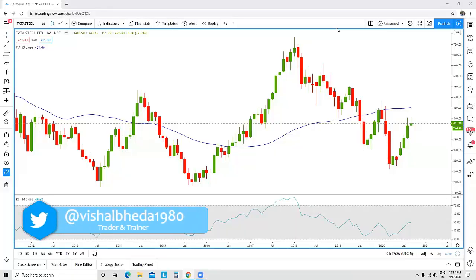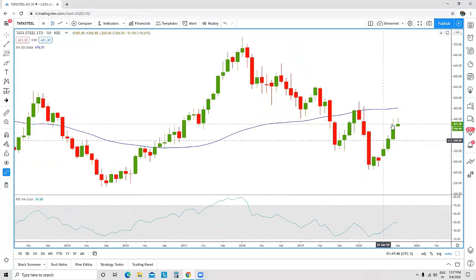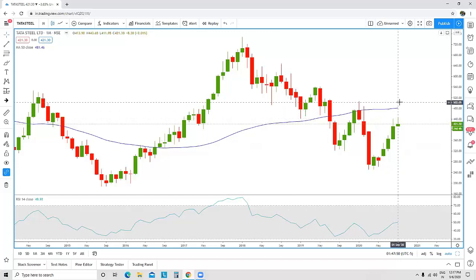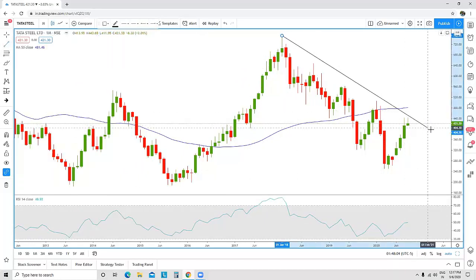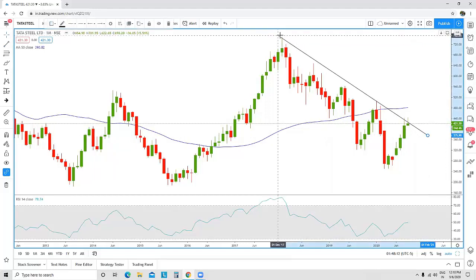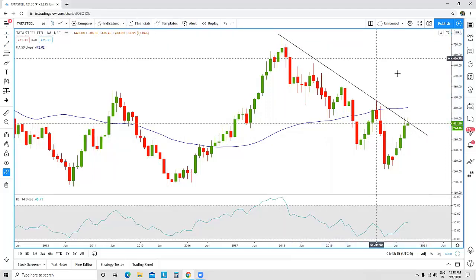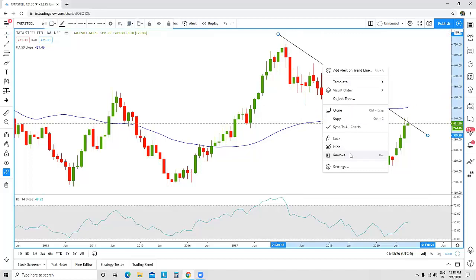Welcome traders to this educational video of stock analysis. We are currently looking at the monthly time frame of Tata Steel. The price is trading below the 50-month simple moving average, which is clearly showing that the trend is not up in the monthly time frame. The price is also trading near a strong trendline resistance that has been holding since the first point in January 2018, so we should respect this trendline.